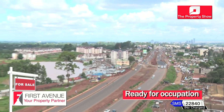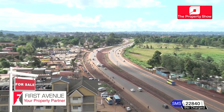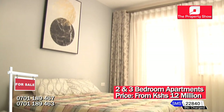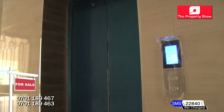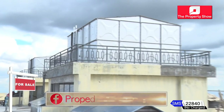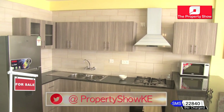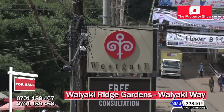Located along Waiyaki Way, Waiyaki Ridge Gardens are two- and three-bedroom apartments, 200 metres off Waiyaki Way, with spacious, well-fitted kitchen and en suite master bedroom. Amenities include six high-speed lifts, backup generators, playground, electric fence, 24/7 CCTV surveillance, and borehole. The apartments are in close proximity to Kianda School and Nairobi School, with easy access to Westlands amenities such as the Mall, Westgate Mall, and Sarit Centre.